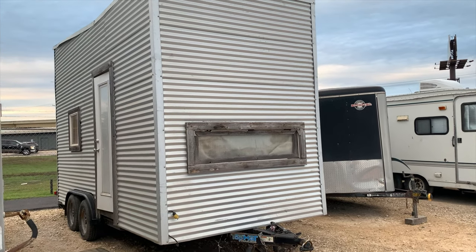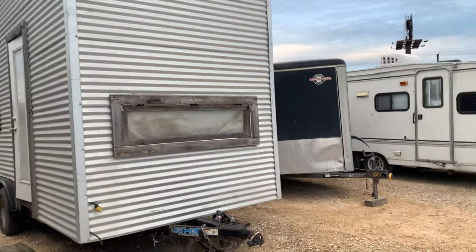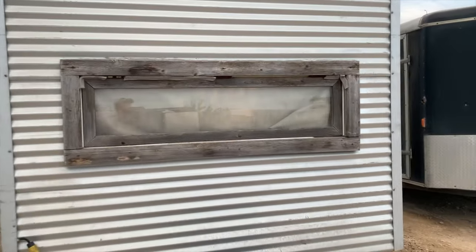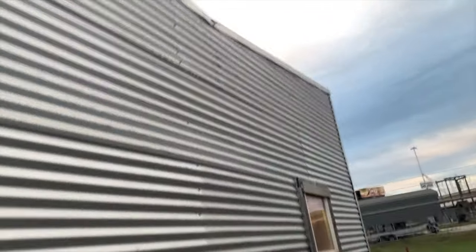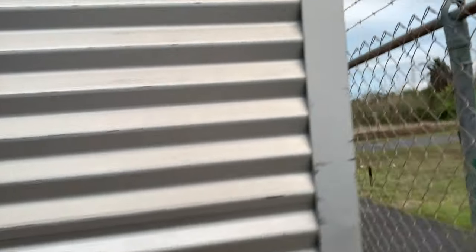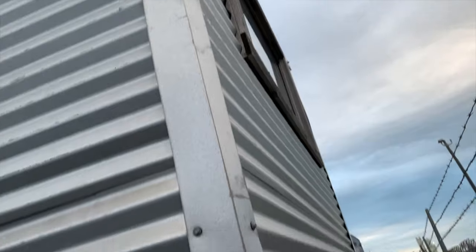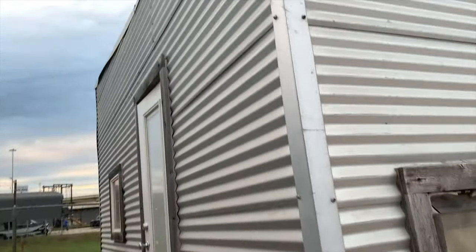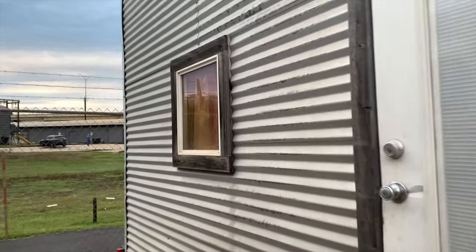Here's the tiny house — it's about 12 feet in height, 8 feet in width, and 16 feet in length. Here's the front window, which opens from the inside. On the side, this side window does not open. There's a window in the back up top that also opens from the inside. Here's the front door, and another side window — this window does not open.